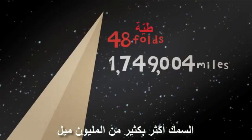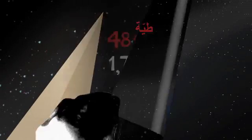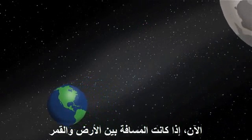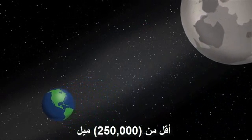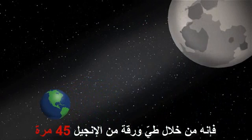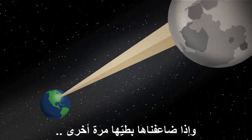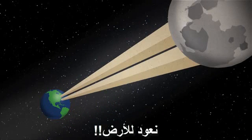48 times, the thickness is way over 1 million miles. Now, if you think that the distance between the Earth and the Moon is less than 250,000 miles, then starting with a piece of Bible paper and folding it 45 times, we get to the Moon. And if we double it one more time, we get back to Earth.